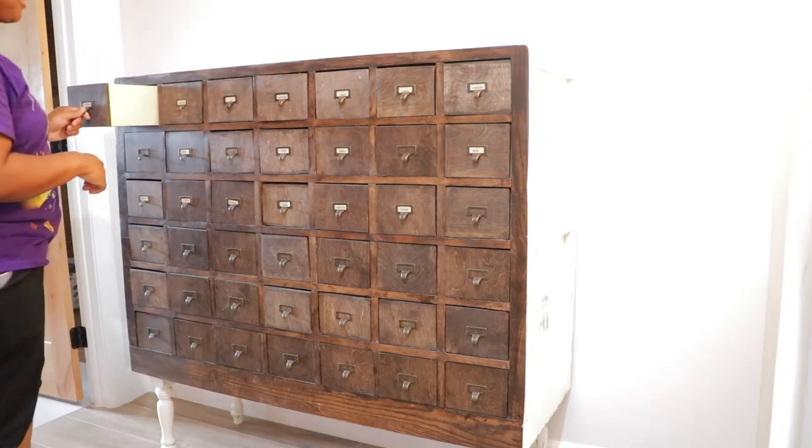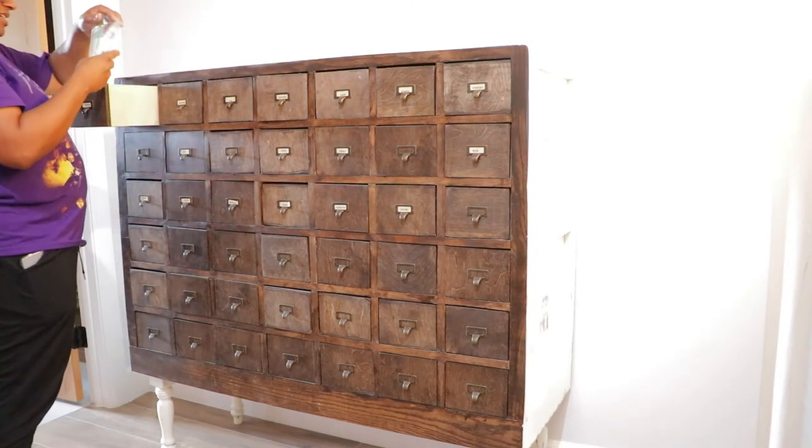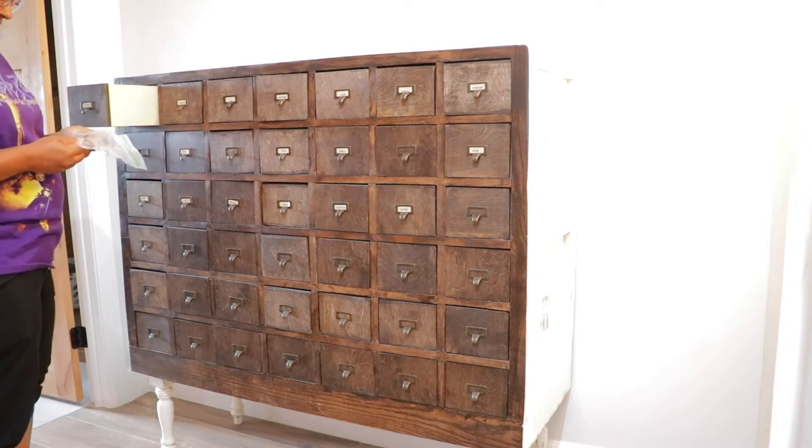Okay, first things first — I pull everything out and start sorting.